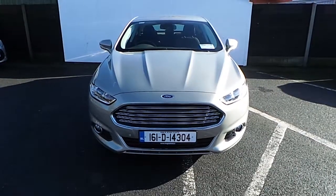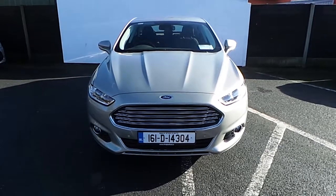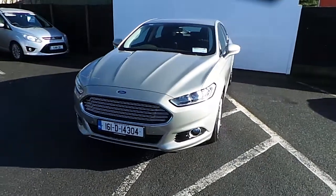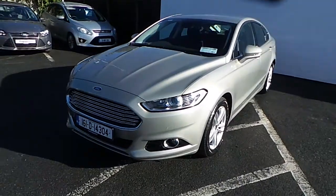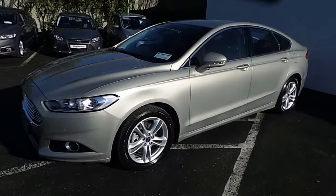Hello, welcome to Joe Duffy's Finest Ford used car sales online. Today we're looking at this 161 Ford Mondeo. It's a 5 door version, it's a Titanium, it's a 1.6 TDCi with 115 brake horsepower and it's a 6 speed manual.